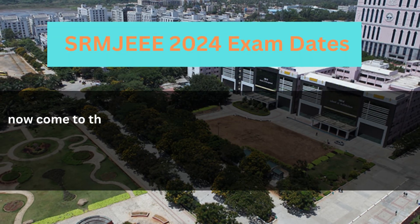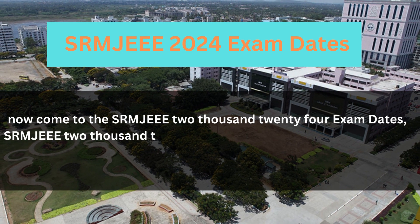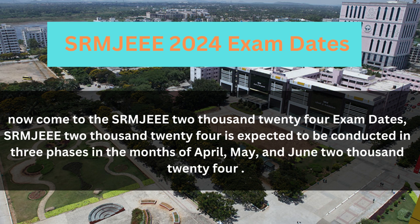Now let's look at the SRMJE 2024 Exam Dates. SRMJE 2024 is expected to be conducted in three phases in the months of April, May, and June 2024.